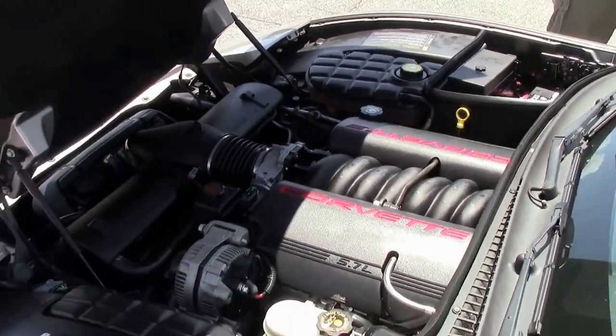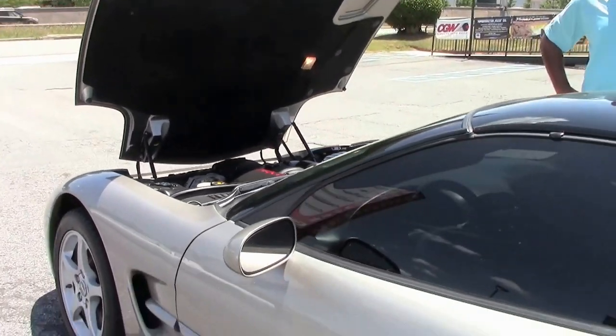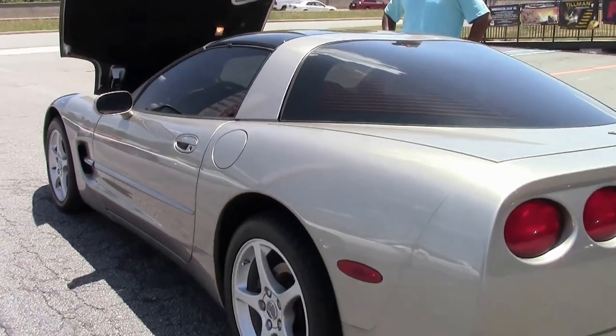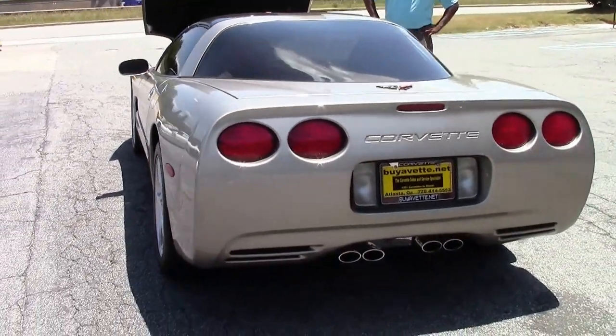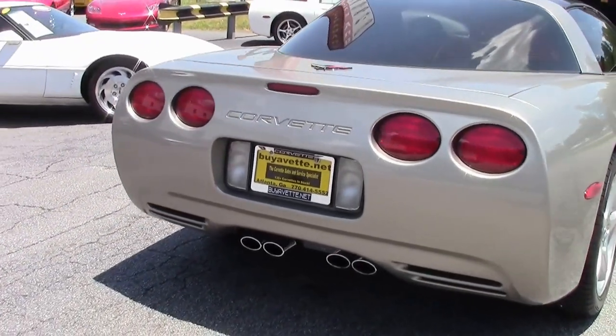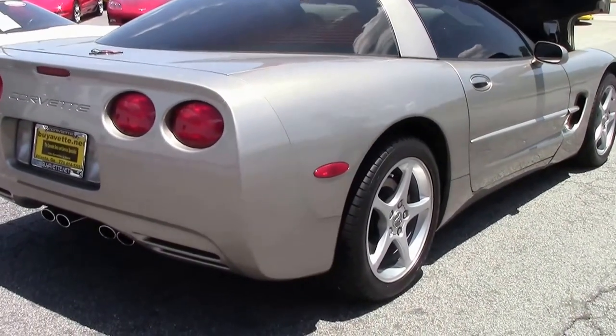This one will be coming with 350 horsepower. It's got a heads-up display, tilt and telescopic steering wheel, dual power seats, and active handling. Very nice car. Cat-back performance exhaust on this, so it sounds really good.